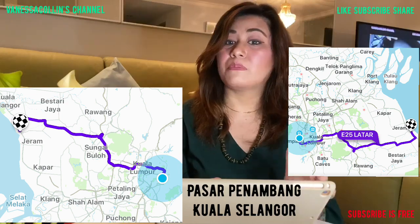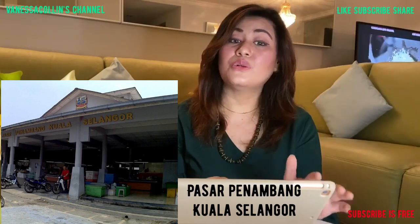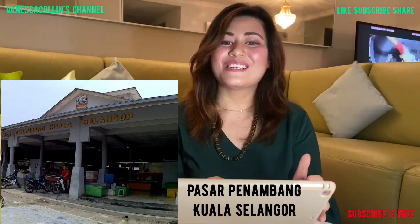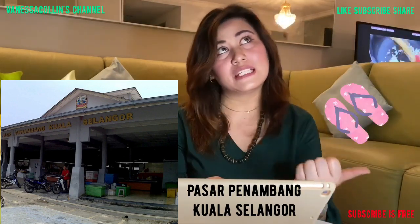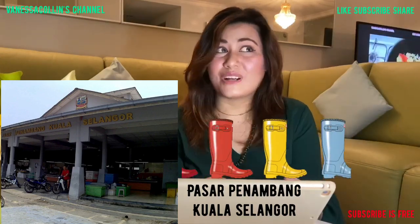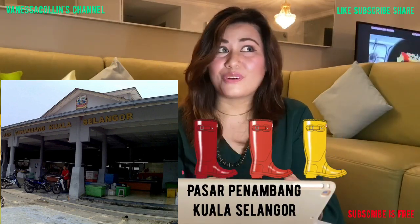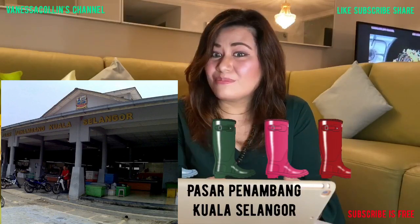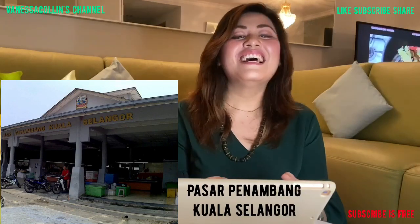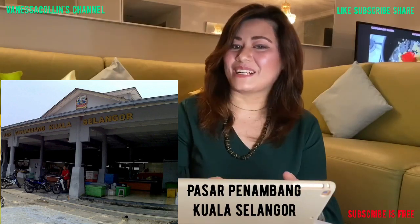This would be the front view of the market. For your information, being known as a market here, its floor is always wet. So I would suggest that you wear beach slippers, flip-flops, or a pair of Wellington boots perhaps — rather than a pair of shoes or sneakers — to this wet market.